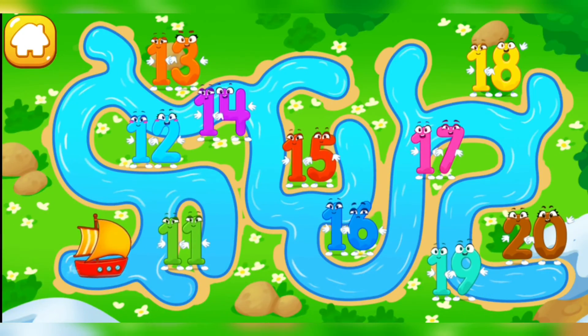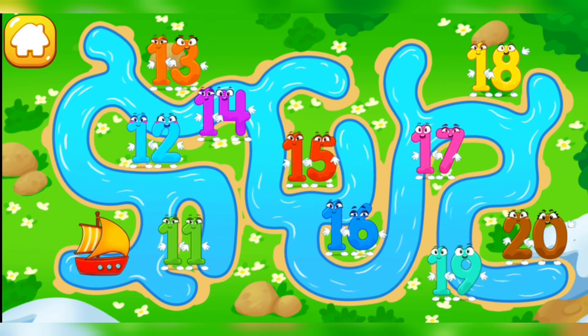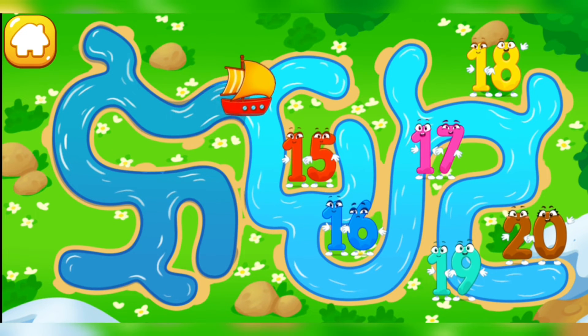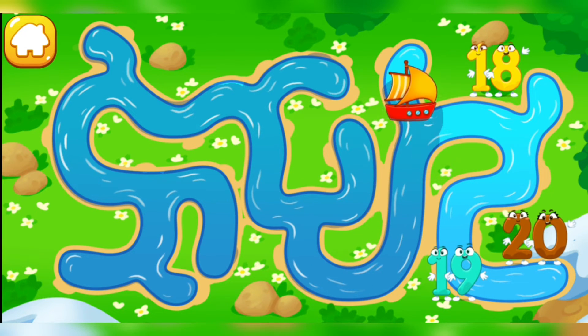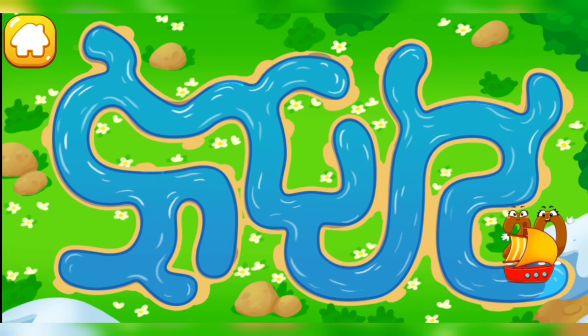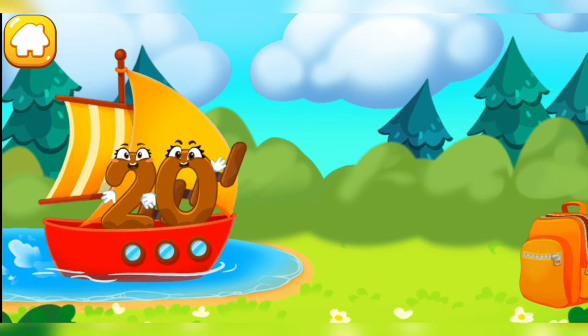Number 20 undertakes a river journey to the backpack! Help the boat reach number 20! Guide the boat along the river! Take a nut! Good! Number 20 reached the backpack safe and sound!